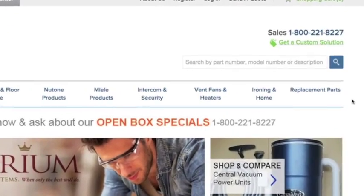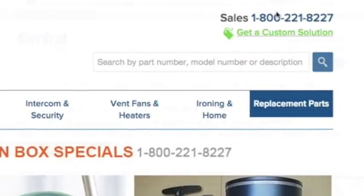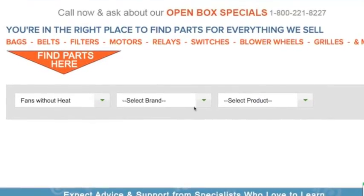Is this the right part? Our parts finder page is both user-friendly and sophisticated. With just some basic information regarding what you're looking for, we can direct you confidently to the correct part. If you still have questions or can't find the part you're looking for, the best thing to do is call one of our representatives and have them guide you in the right direction.